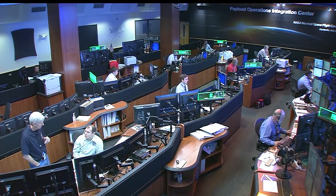Good luck with that — a lot of work ahead, Angie. Thank you so much for joining us. That will do it for us from the Payload Operations Integration Center. Now back to you at Mission Control in Houston.